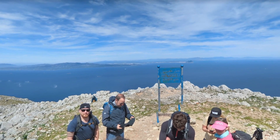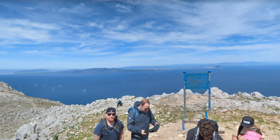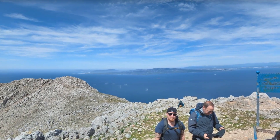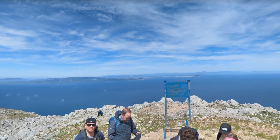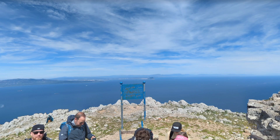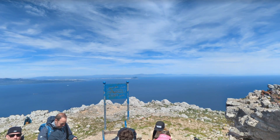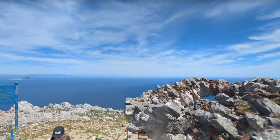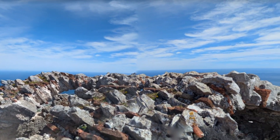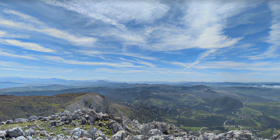Coming to the end of the video, we are standing at Jebel Musa, which is actually the top of the mountain. You can see the mountain ranges showing the border, and on the opposite side you can find Spain. We are at the top of Algeria's Jebel Musa mountain and we can have a great view of this place.